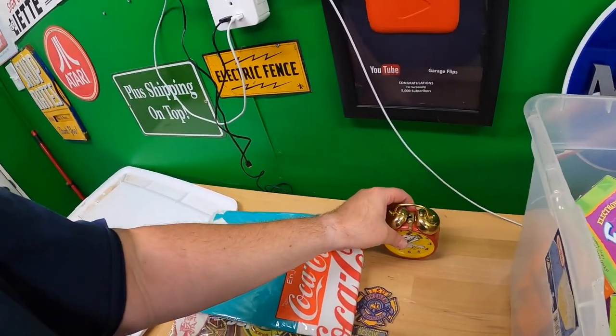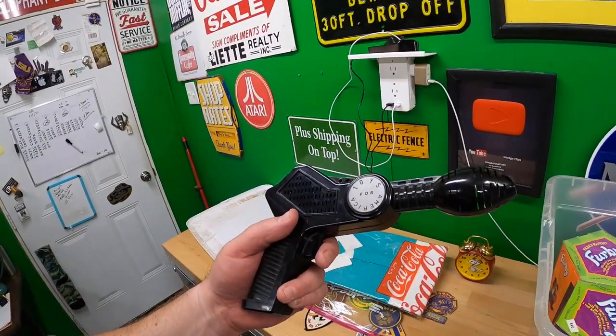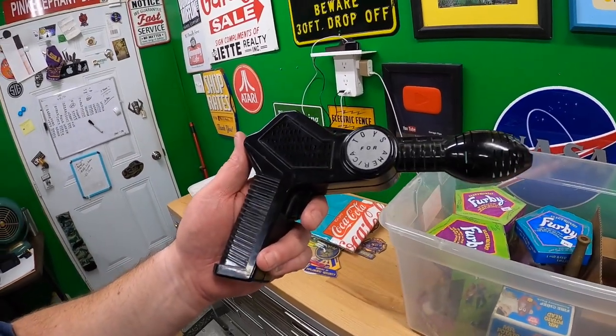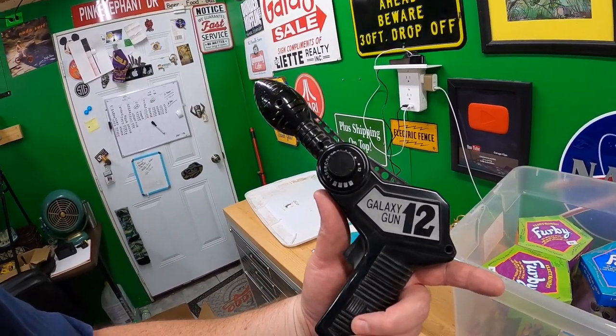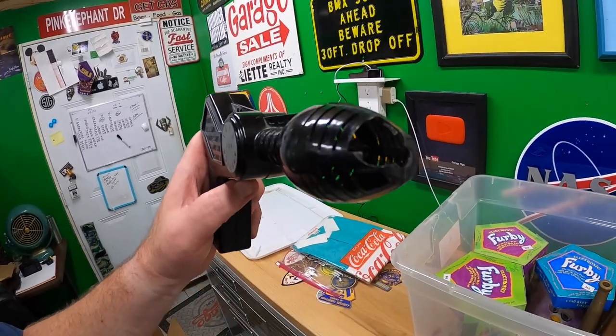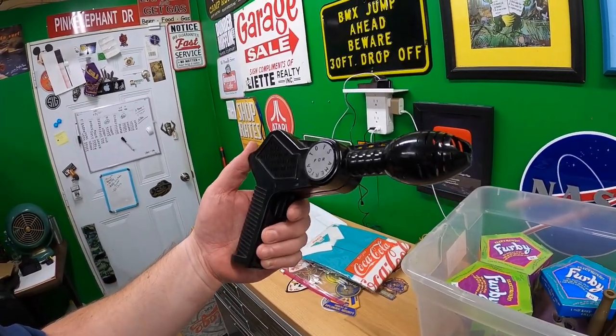This says 'Toys for America' on one side and 'Galaxy Gun 12' on the other. It's got a little chip there on the front.